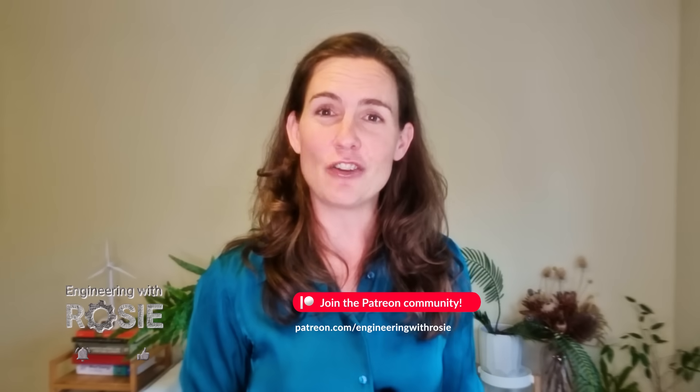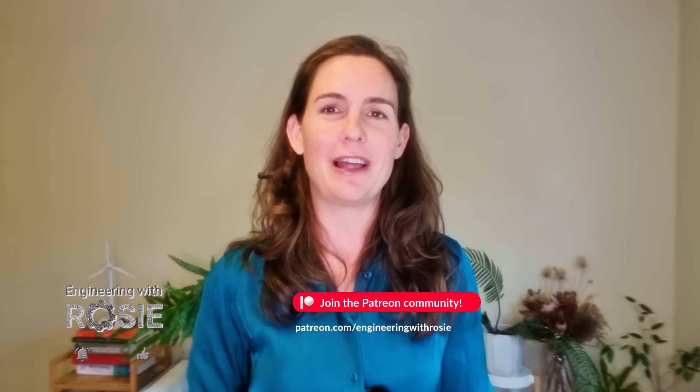Thanks to the Engineering with Rosie Patreon team who supported the channel. If you'd like to join us and add your opinions to topics I've got in the pipeline, you can sign up at the link. Thanks for watching, and I'll see you in the next video.